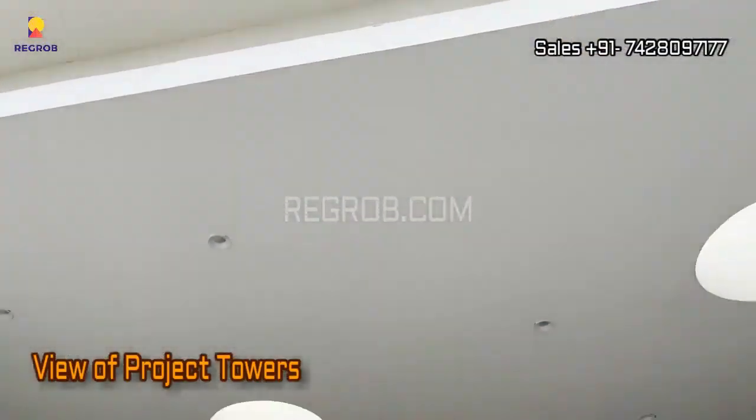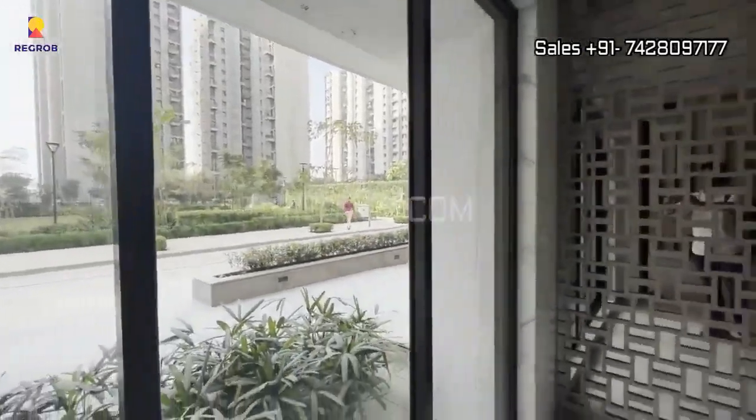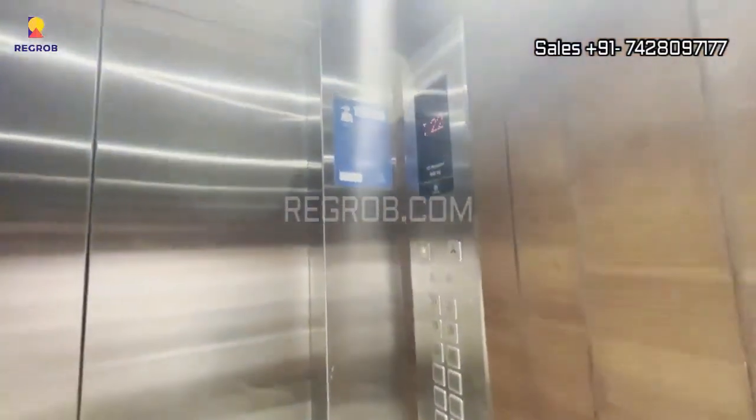As we arrive at the project location, you are immediately struck by the grandeur of the towers that make up this premium development. Lodha Trinity offers luxury flats that redefine the concept of elegant living.